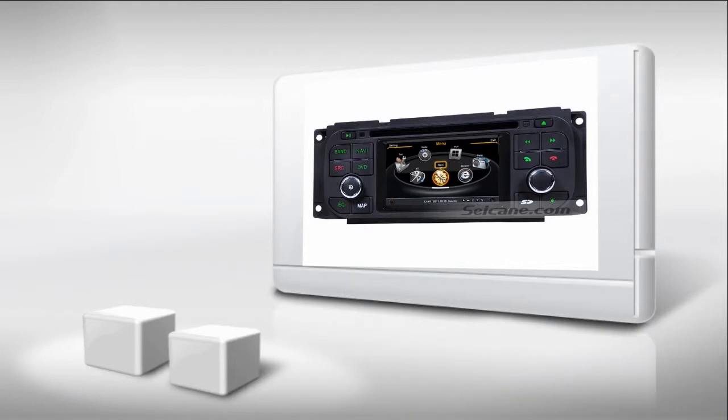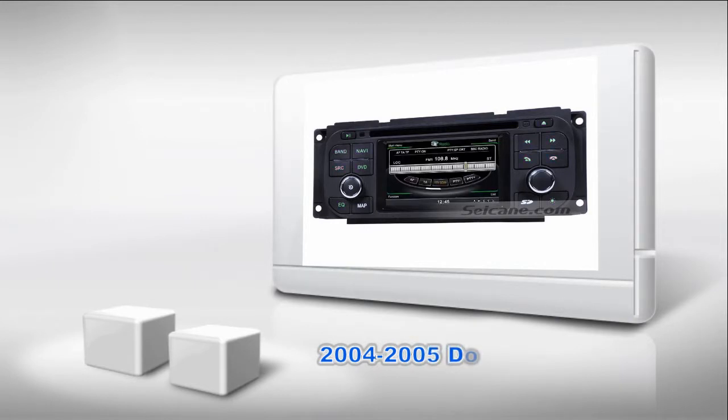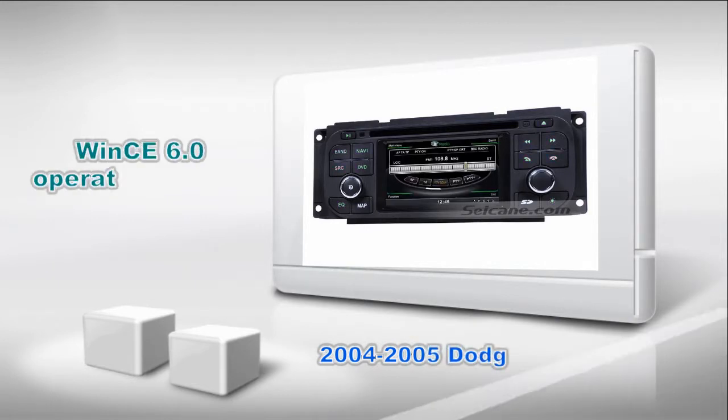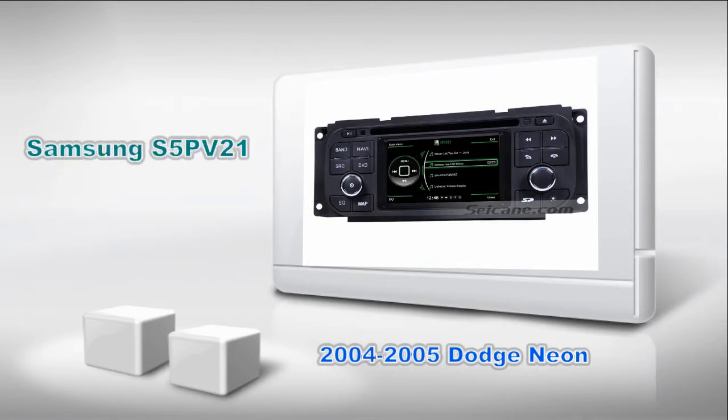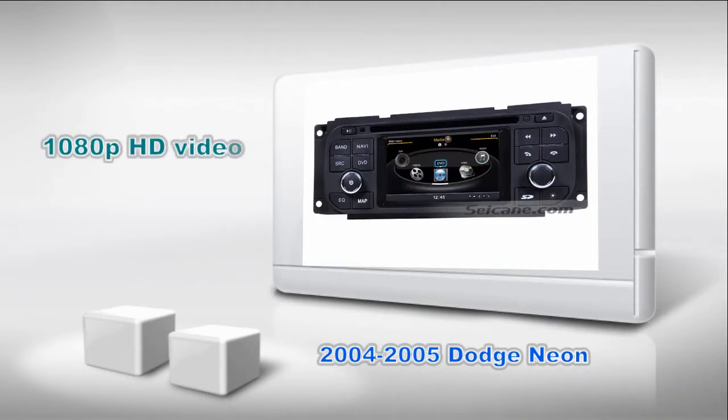Hi friends, welcome to Seiken Video. Here's an aftermarket GPS DVD player for Dodge Neon. It has BIMS 6 operation system and dual-core A8 1GB CPU. It uses Samsung S5PV2-10 CPU chipset and supports CD sound quality and 1080p HD video. Let's check out the great functions in it.